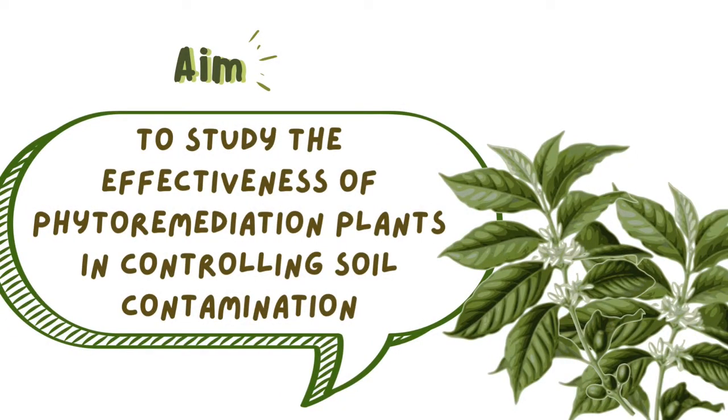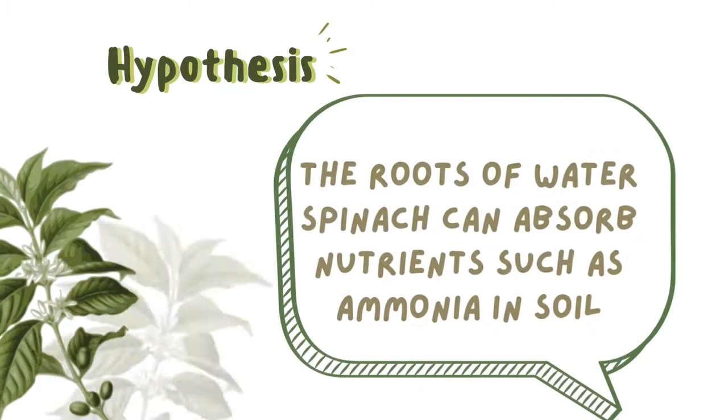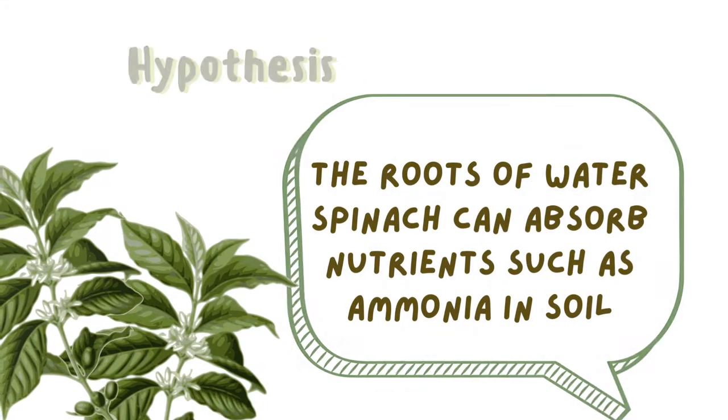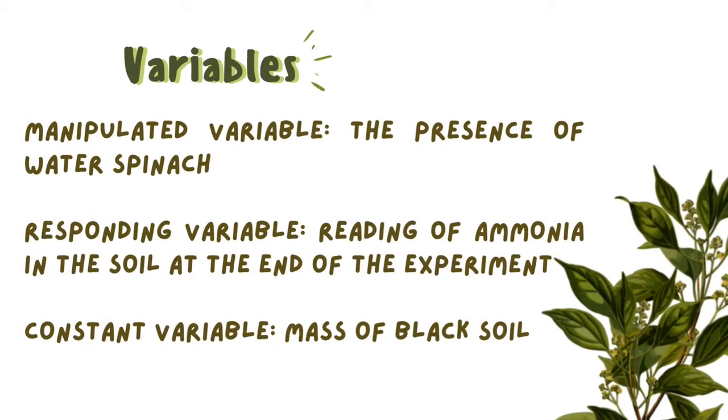Next, our aim is to study the effectiveness of phytoremediation plants in controlling soil contamination. Hypothesis: the roots of water spinach can absorb nutrients such as ammonia in soil. There are three variables in this experiment. The first one is the manipulated variable, which is the presence of water spinach. The second one is the responding variable, which is the measurement of ammonia in the soil at the end of the experiment. And the last one is the constant variable, which is the mass.